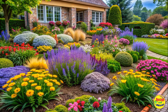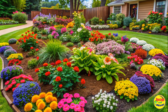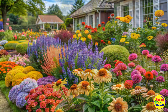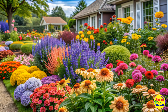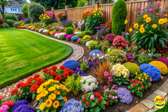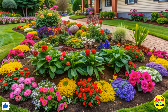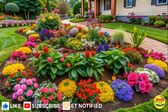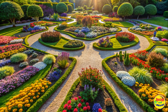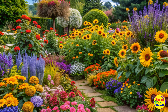Embrace color and variety. One of the most exciting aspects of gardening is the opportunity to play with colors and create stunning combinations. Choose a mix of flowers and plants that vary in size, shape, and color to add visual interest. Consider using contrasting or complementary hues to create eye-catching displays. Incorporate different heights and textures by combining tall flowers like sunflowers with low-lying ground cover plants like marigolds or petunias. The possibilities are endless.